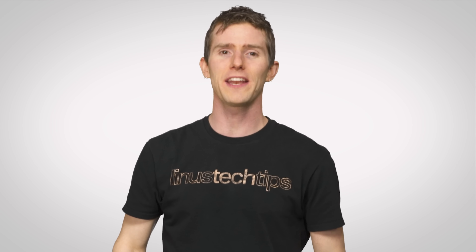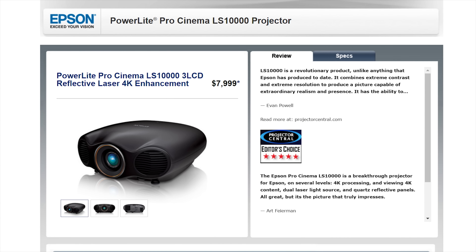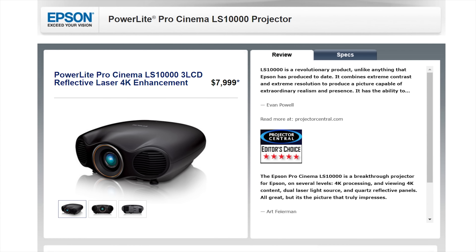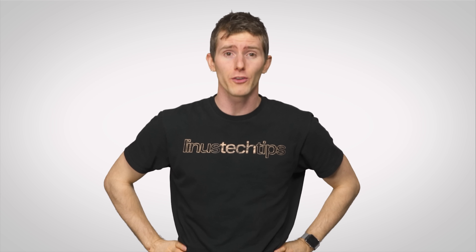Of course, at this time, as with any new technology, you'll be paying the dreaded early adopter tax. Epson's home model is going for eight thousand US dollars at the time of filming — I mean, what kind of homes are they putting these things in? — with higher-end commercial models going for many times that. Additionally, consumer-focused laser projectors often cheat a little bit by only having two blue lasers, one of which hits a phosphor that separates the light into red and green.